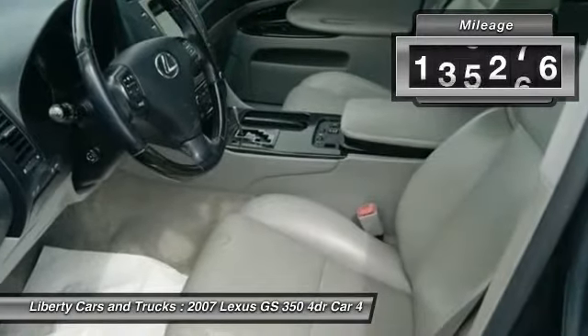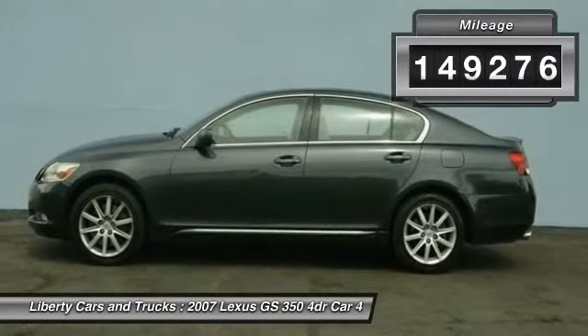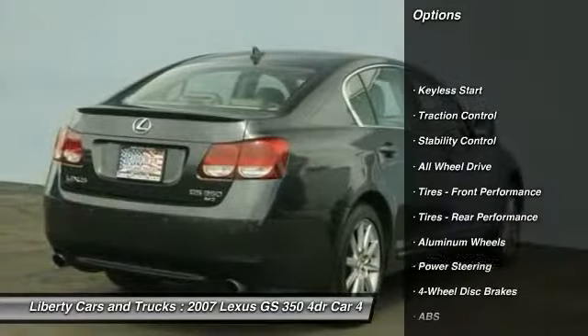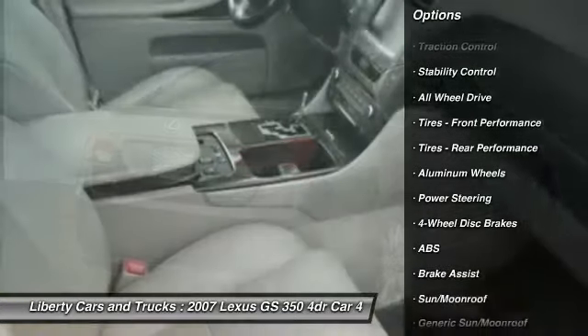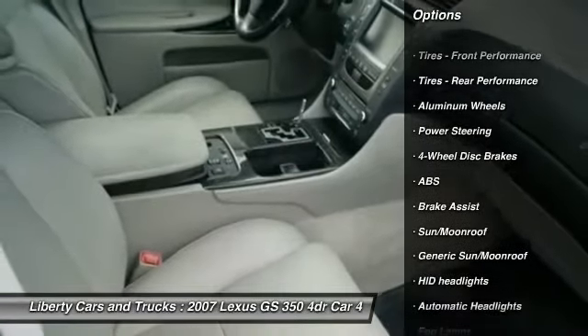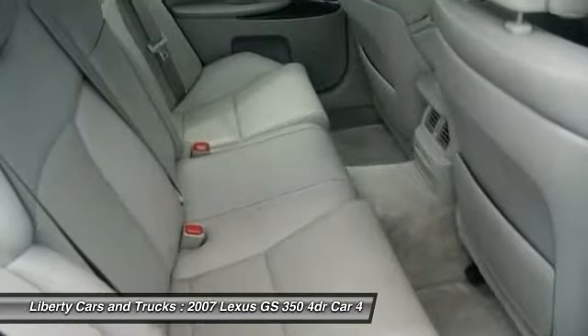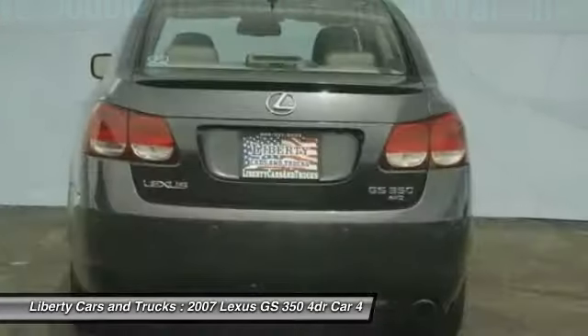This vehicle has less than 150,000 miles. Here are some of this vehicle's great options: CD changer, steering wheel audio controls, keyless entry, power passenger seat, stability control, anti-lock braking system, traction control, all-wheel drive, Bluetooth, and moonroof.